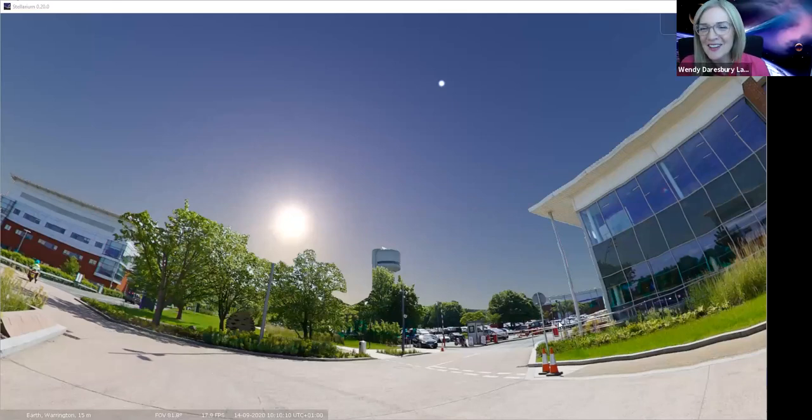So this is Daresbury Lab, which is only 10 minutes up the road from Widnes and Runcorn. Hopefully quite a few viewers will recognise the big tower in the background. This is a beautiful day in the middle of September and we have two objects in that beautiful blue sky. The big one here is the sun - we don't look at the sun directly because it's very dangerous for our eyes - and we also have the moon.